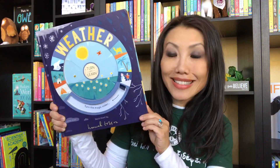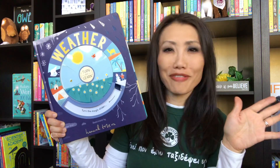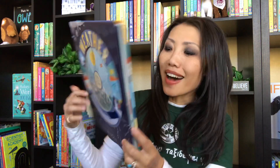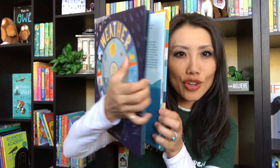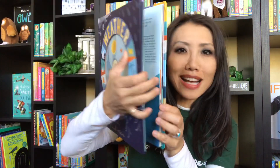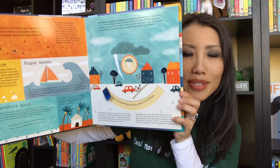Hi everyone, it's Christine with Faith in Books. I have one of our newest releases with Usborne Books and More and it's called Turn and Learn Weather. This is such a fun book for anyone who is fascinated with all things weather. This is for ages 7 to 12, and inside each page you'll find all kinds of fascinating facts about our five weather systems.